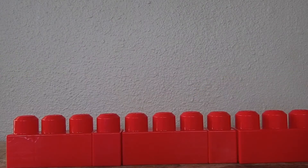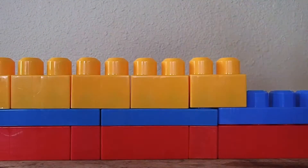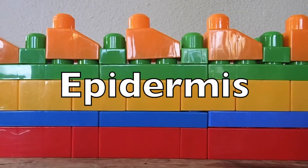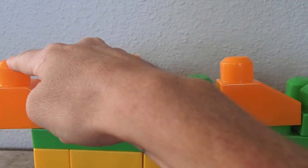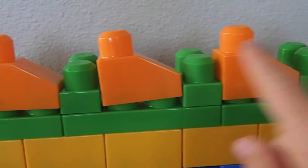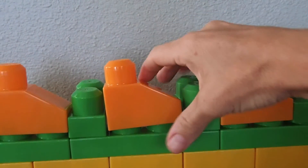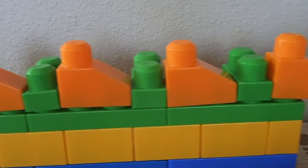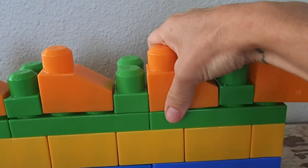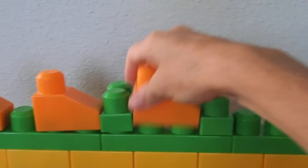If you remember correctly, the epidermis — your skin — has four layers. The orange legos represent the stratum corneum, or horny cells. The green legos represent the bonds that hold the cells together. AHAs break down the bonds between the cells and then they slough off. Enzymes work by actually breaking down the protein, or orange lego, and sloughing them off that way.